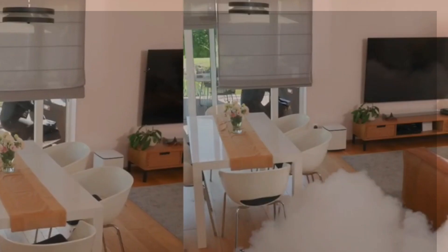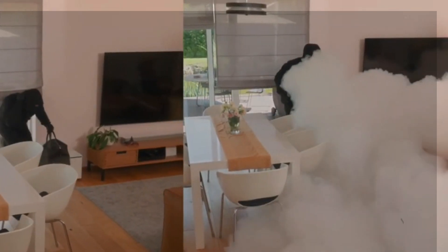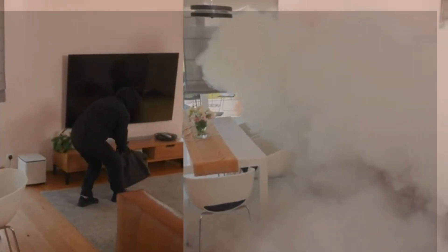The regular Stratus model can release a lot of fog in just 16 seconds. But if you don't want your home to be like a super strong castle, there are other options available.